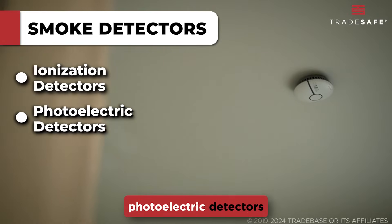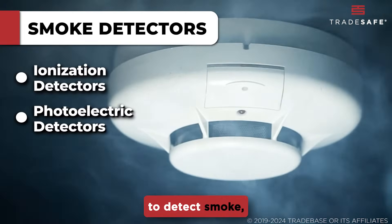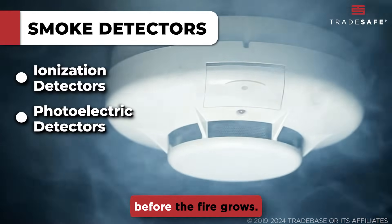On the other hand, photoelectric detectors are best at catching smoldering fires. They use a light source to detect smoke, sounding the alarm before the fire grows.